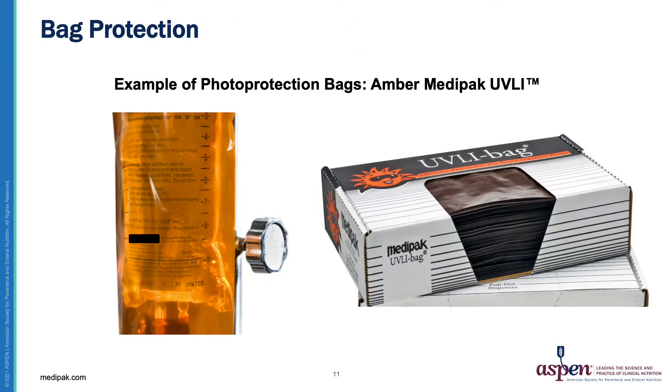This is an example of a photo protection bag that is available from Medipack. This is the one that we have used for many years as well.